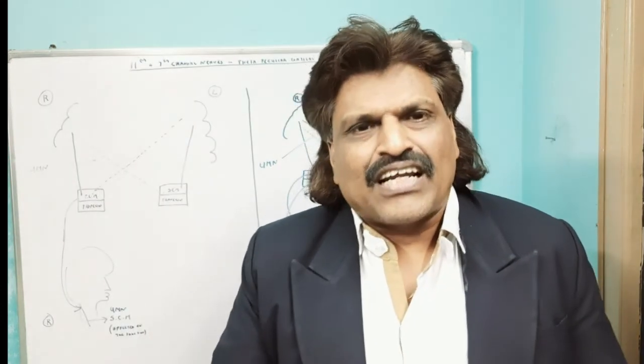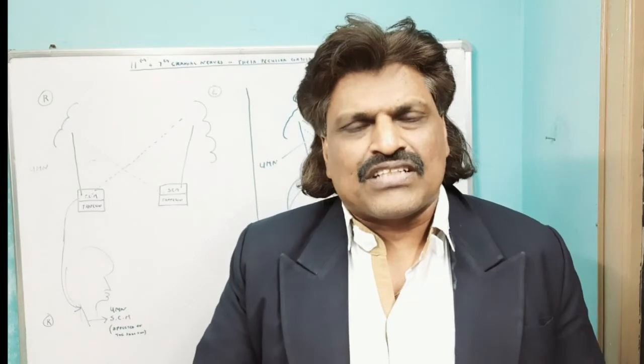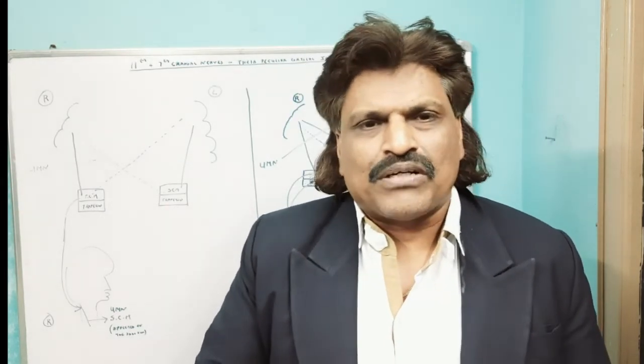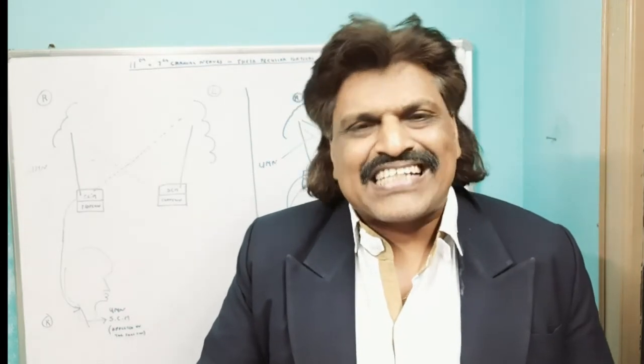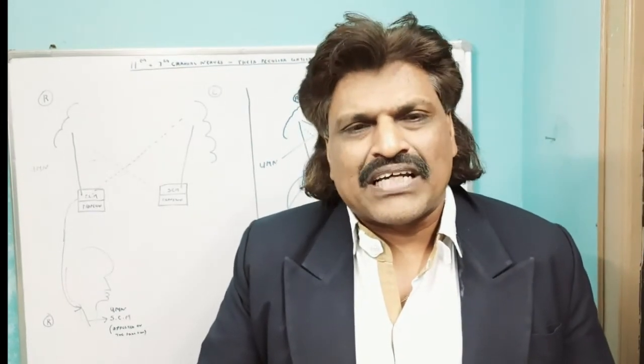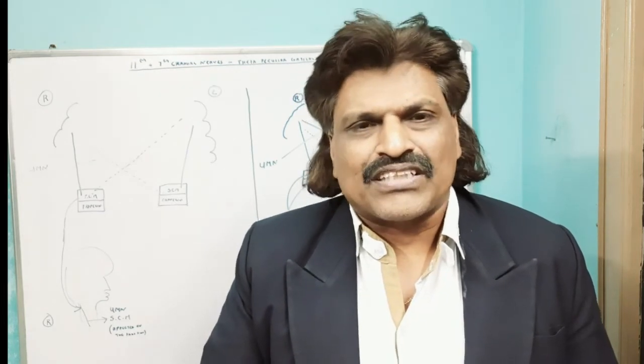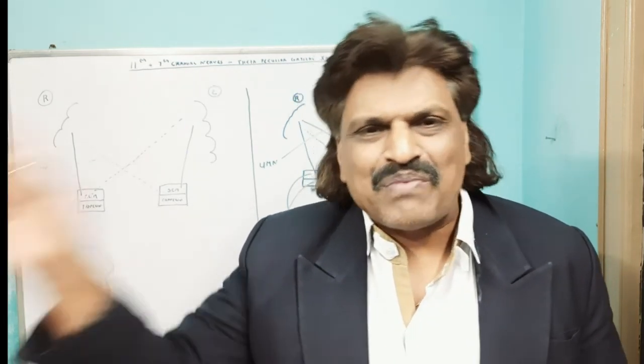I have enjoyed giving this lecture and I hope you have also enjoyed listening to it. If you have any suggestions or comments, kindly post them on my YouTube channel. Please like, subscribe, and comment on my YouTube channel Dr. Srinivas Medical Concepts and my Facebook page Dr. Srinivas Concepts. Thank you. Bye.